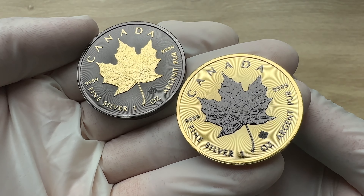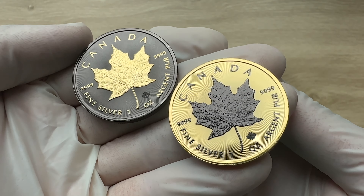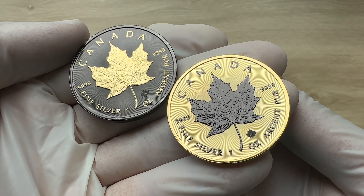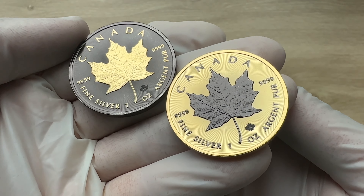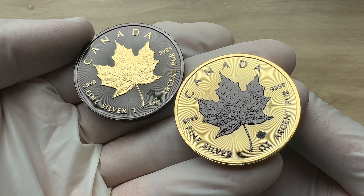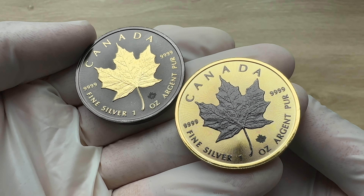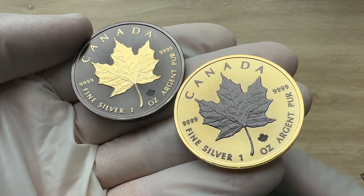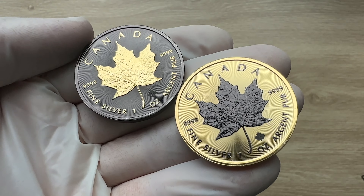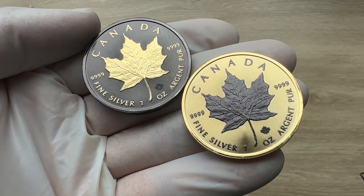Ladies and gentlemen, this is the Royal Canadian Mint — your Canadian Maple Leaf 1-ounce silver coin. This is your 24-carat gold and black platinum edition. The Royal Canadian Maple Leaf 1-ounce silver coin is an investment coin backed by the Canadian government, minted by the Royal Canadian Mint. The first Canadian Maple Leaf silver coin was minted in the year 1988. Welcome to the 2023 Royal Canadian Mint Maple Leaf 1-ounce silver coin, modified by Pick Coins.